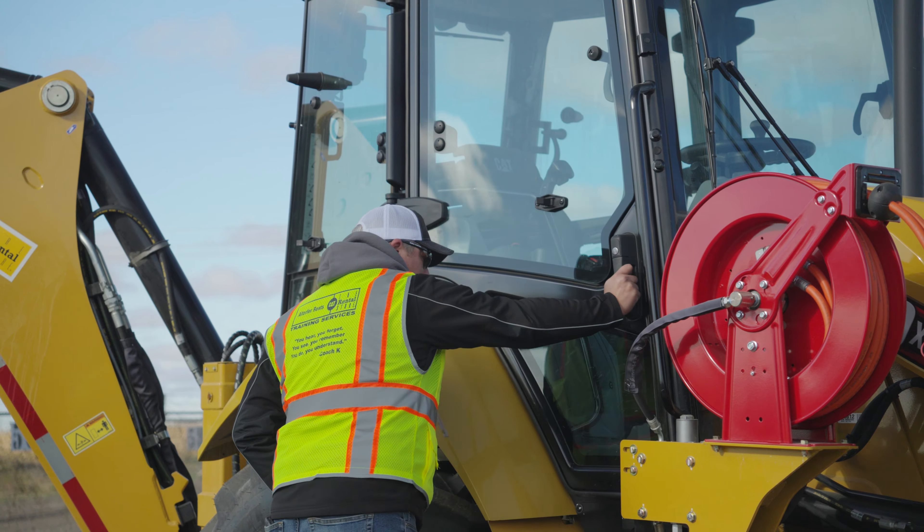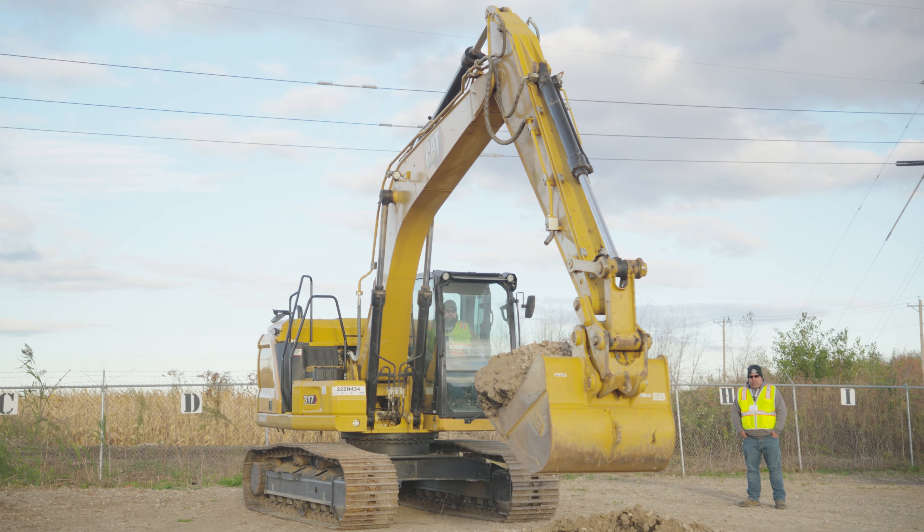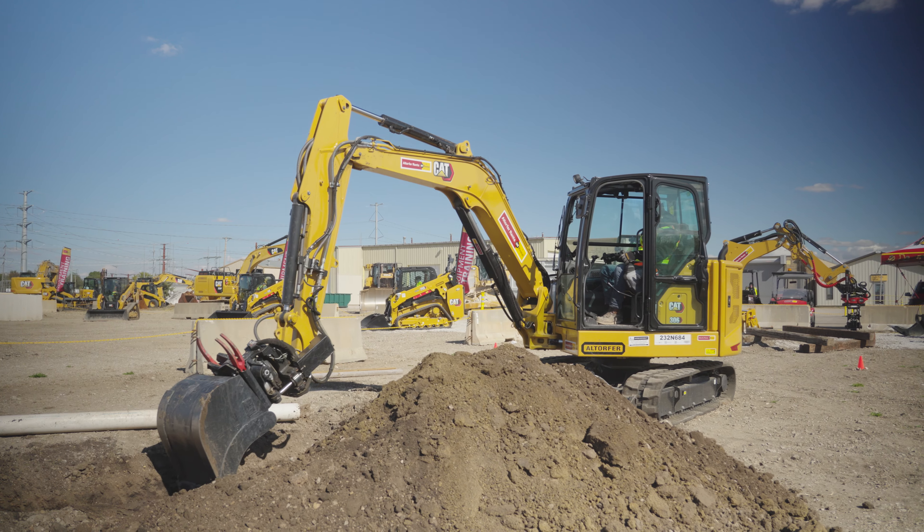Going into these machines, understanding how they work and knowing what they're going to be doing on a day-to-day basis just allows me to be more comfortable when speaking to customers, and I can relate to them on a more personal level.